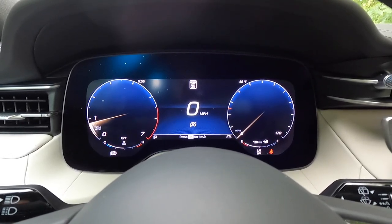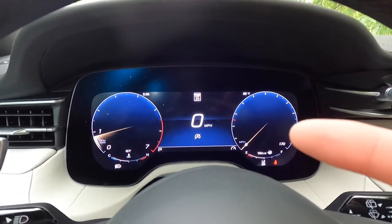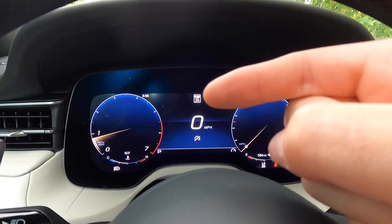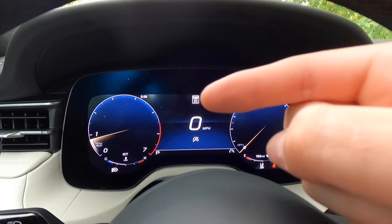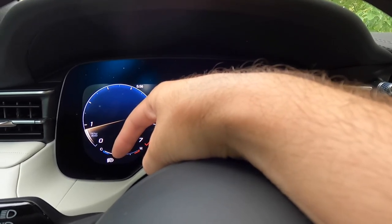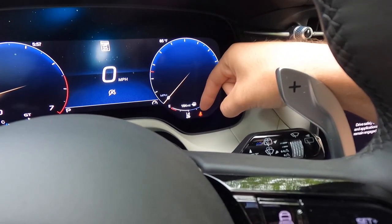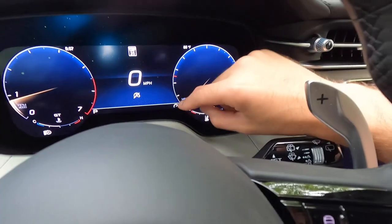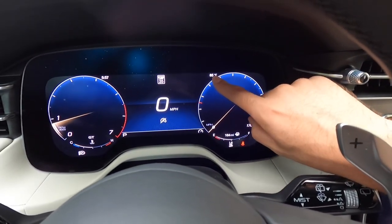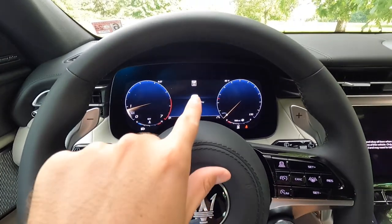Working into the 12.3-inch digital driver display: on the left is your tachometer, on the right is your speedometer, and at the center is your digital speedometer readout. The display also shows: auto stop-start system status, traffic sign recognition with current speed limit, current time, coolant temperature gauge, automatic high beam status, lane-keeping system status, seatbelt reminder, fuel range, fuel gauge, and transmission status. The ambient exterior temperature is also shown on screen.